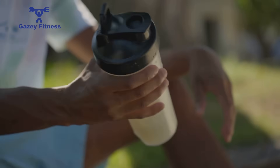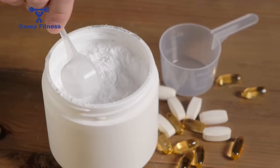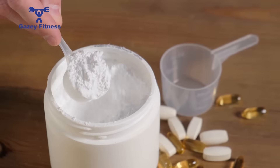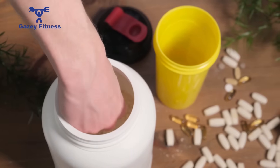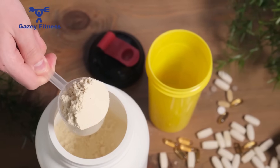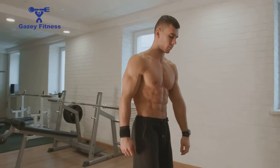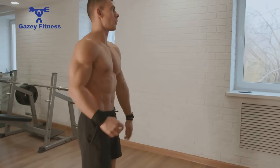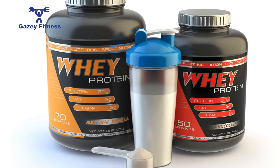Many users find concentrate's higher fat and lactose give a creamier texture and milk-like taste. For many, it is a cost-effective, high-quality protein that supports muscle growth and recovery. However, higher lactose levels can cause bloating, gas, or stomach cramps for those who are lactose intolerant or sensitive. The extra carbs and fats may also not suit very strict low-carb or low-fat diets, such as those followed by competitive bodybuilders during a cutting phase.